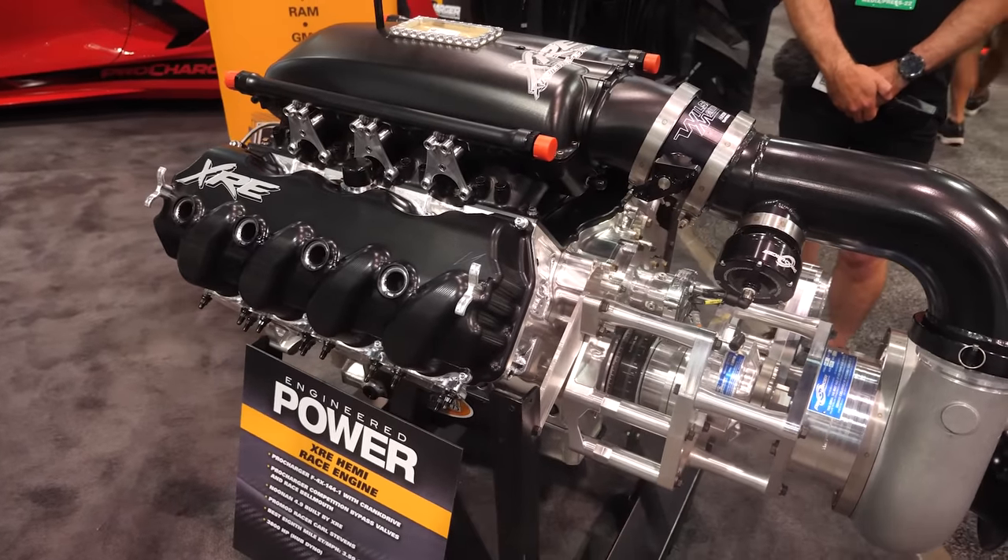When a customer calls in and gives us all the information about their motor, I can guarantee we've got a compressor that is basically perfect for that application. And if we find a niche we don't cover, we'll build it. From the outside two blowers might look similar, but at 600 horsepower there might be a 20% efficiency difference between them. When we compress air, physics dictates we're going to introduce more heat — but depending on how efficient the compressor is, we can end up adding more or less heat.